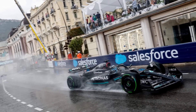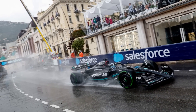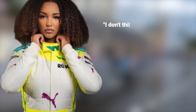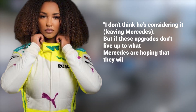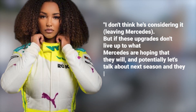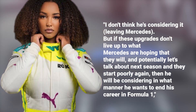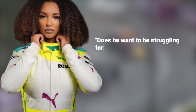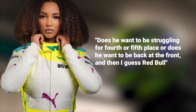Sky F1's Naomi Schiff gave more insight on the possibility of Ferrari for Lewis Hamilton. She believes Hamilton will stay at Mercedes, but admits their upgrades may be a major factor: "I don't think he's considering leaving Mercedes. But if these upgrades don't live up to what Mercedes are hoping they will, and potentially talking about next season they start poorly again, then he will be considering in what manner he wants to end his career in Formula 1 — does he want to be struggling for 4th or 5th place, or does he want to be back at the front?"